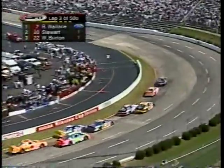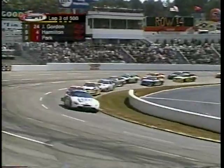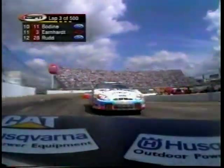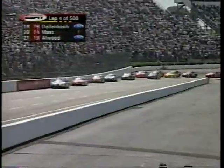It all started off turn two. Rusty Wallace got a bite, getting grip off the corner — he was terrific off that second corner and got momentum to pass Tony Stewart on the outside. There's a momentary battle between the Burton brothers for third, but Ward now has that spot. In fifth position is the 55 car of Kenny Wallace. And Dale Earnhardt is banging on the car he owns — the number one car driven by Steve Park.